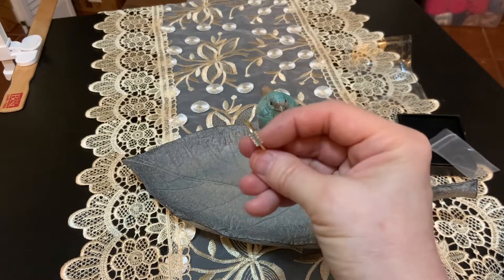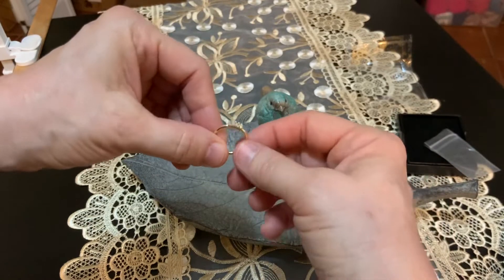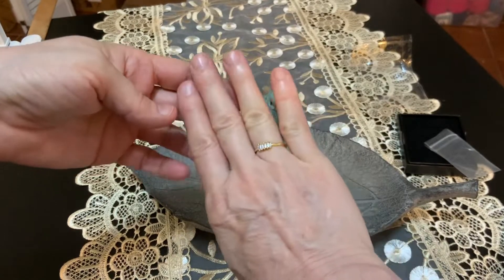I ordered it in a six for myself — this hand on me is a five, this one's a six. Let's see how well this goes on. Put it right in here — perfect.